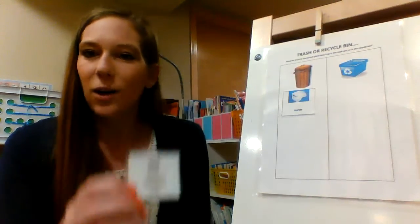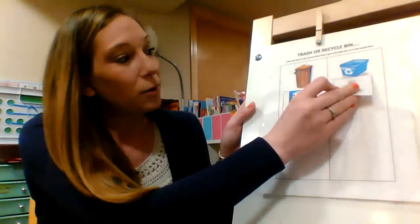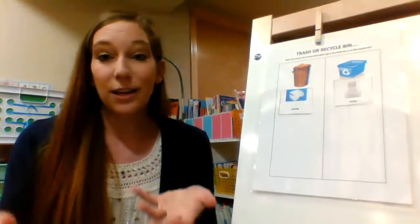Paper. Where would we put paper? Recycling! Recycling can go to the recycle plant and they can turn it into more paper.